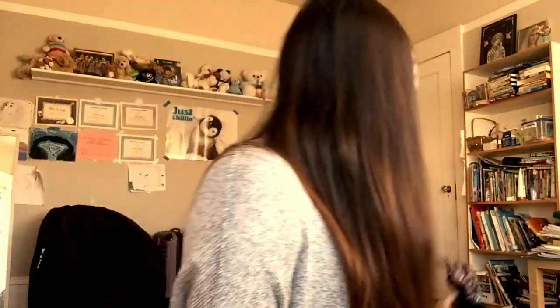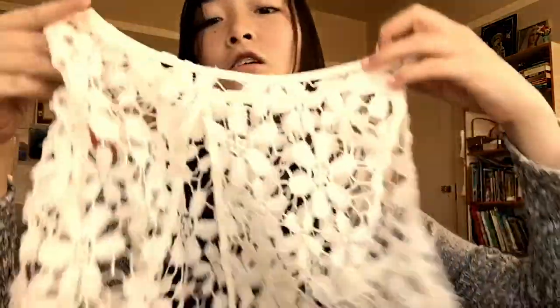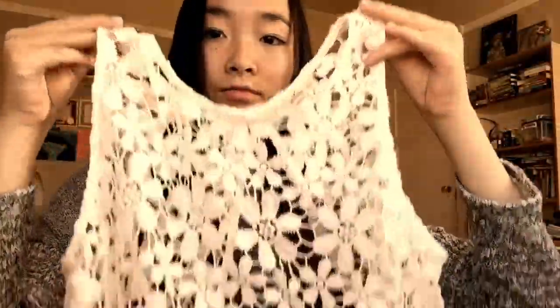And from Hollister, I just got this crop top. And I also got this top. And that's all for my summer haul.